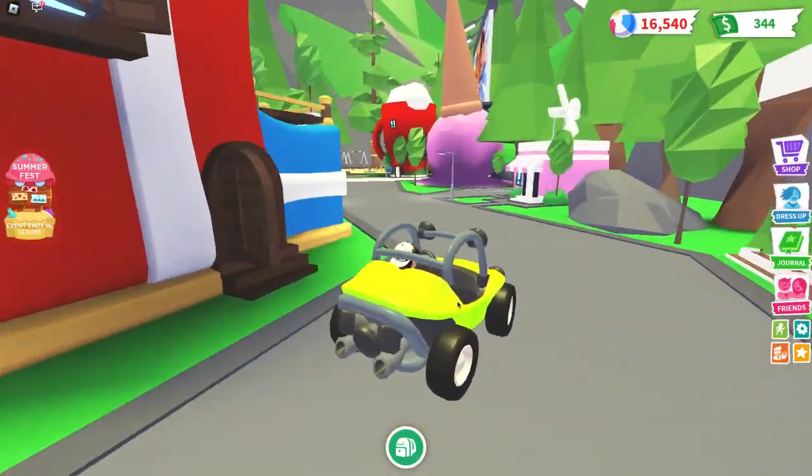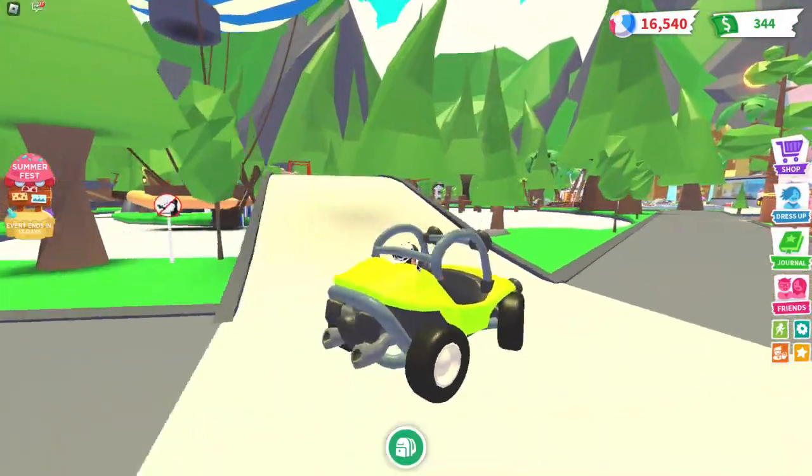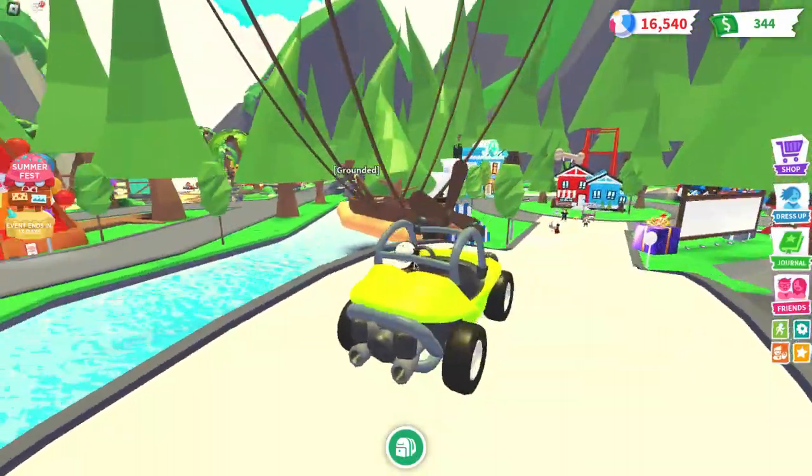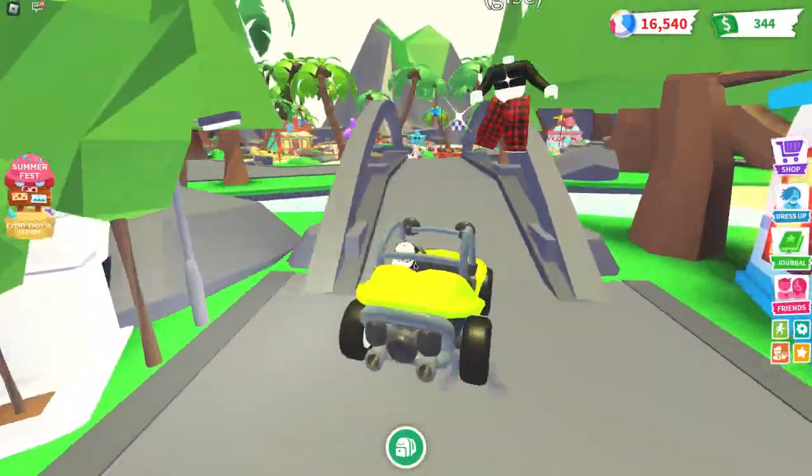This actually looks kind of cool. It's a two-seater vehicle, it doesn't have a roof. Yeah, it looks pretty cool — honestly one of my favorite vehicles now.